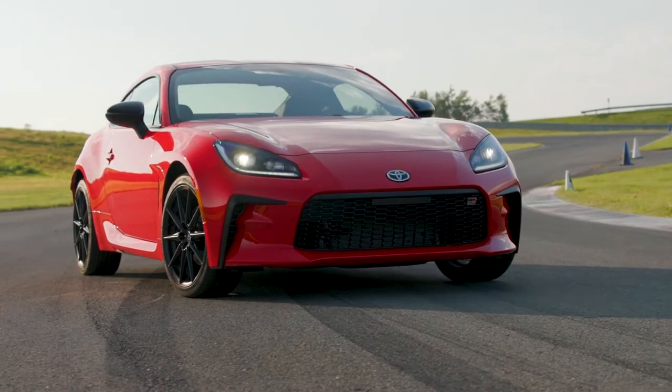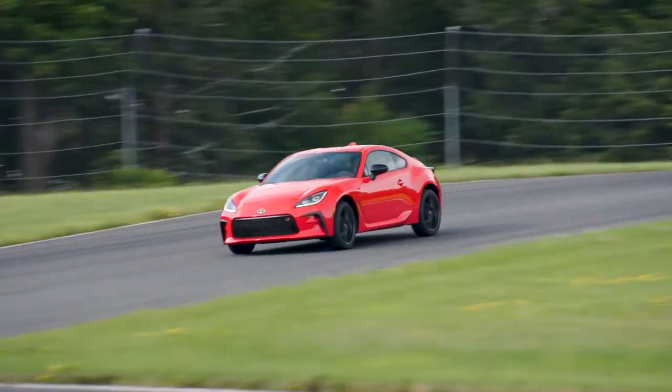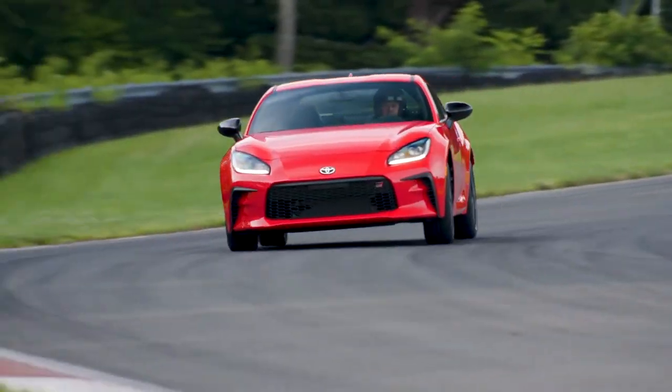The lightweight chassis of the GR86 features a rigid structure and low center of gravity, delivering precision handling and stability both on and off the track.